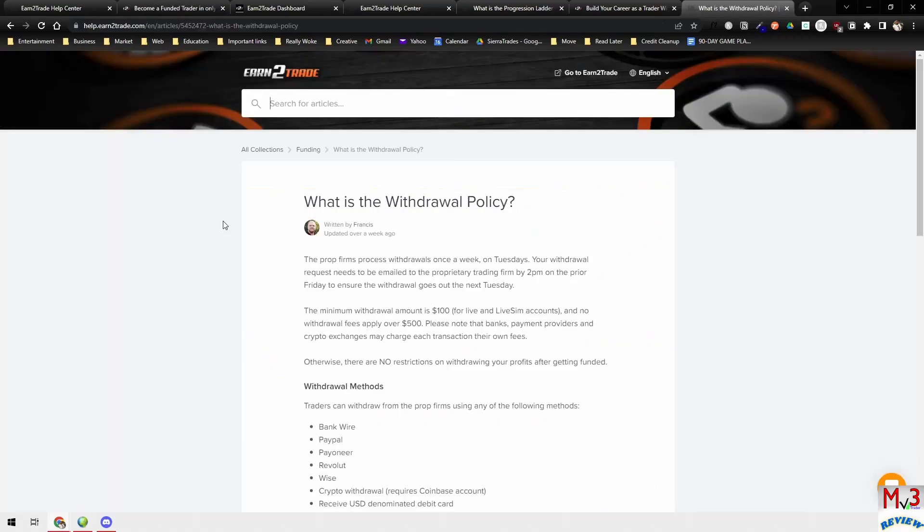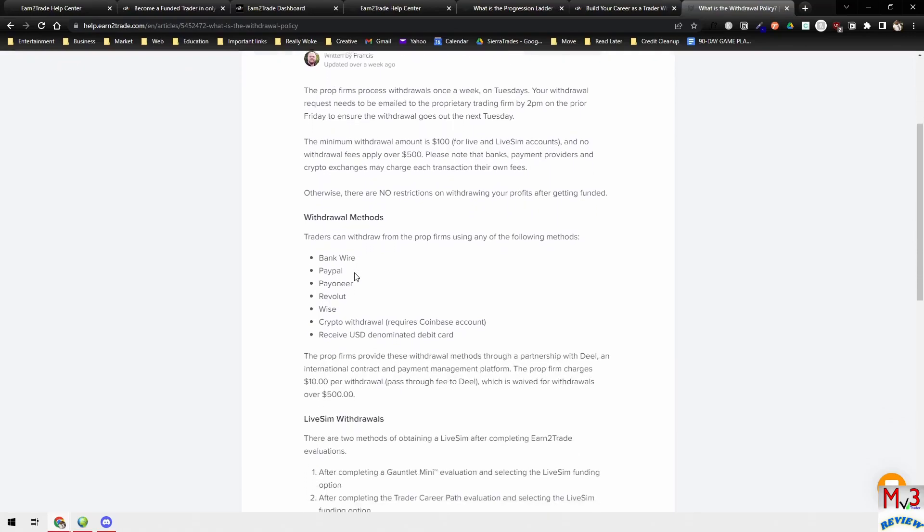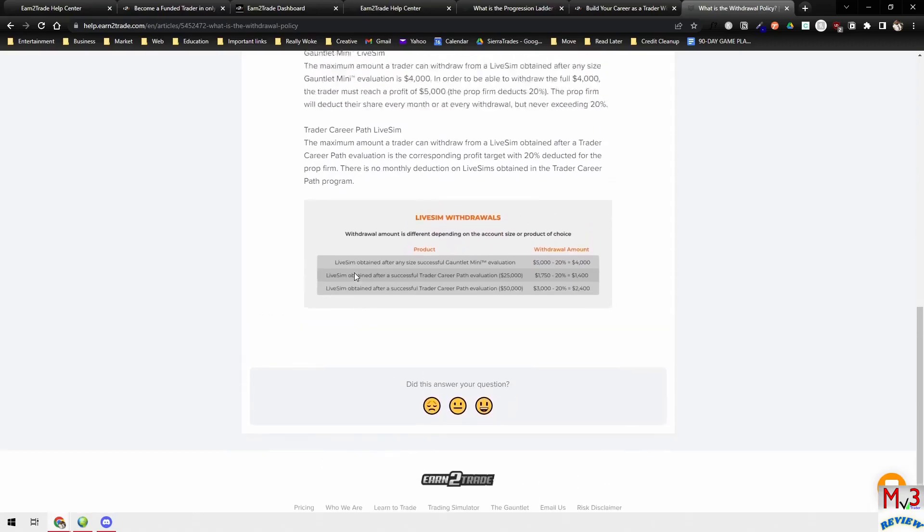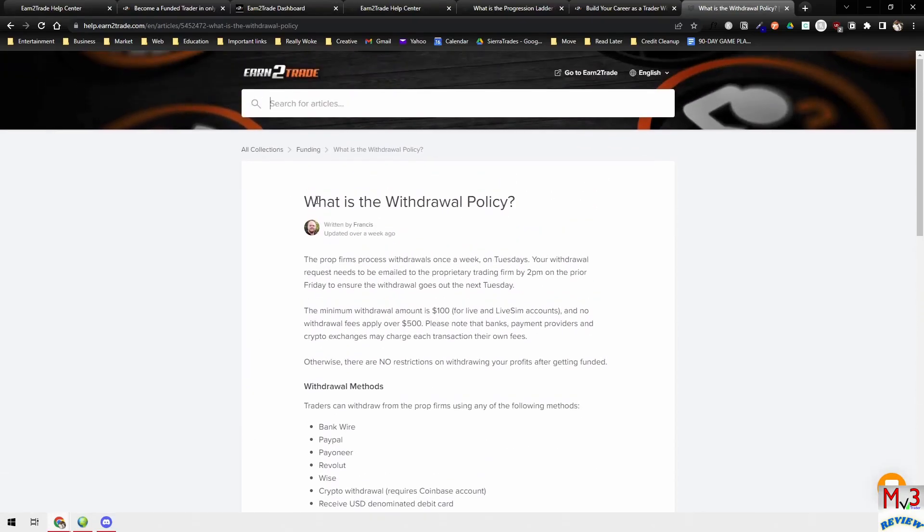One other thing you're probably curious about is their withdrawal policy — how you can make withdrawals once you pass your eval and have your live or live SIM accounts. I'll leave a link to that page in the description below. They have all the details about making withdrawals there. I would highly recommend you understand this before you even open up an account.